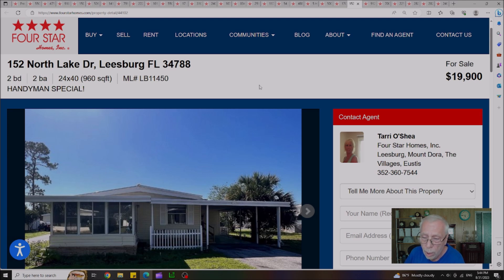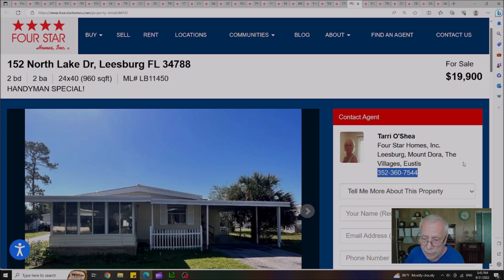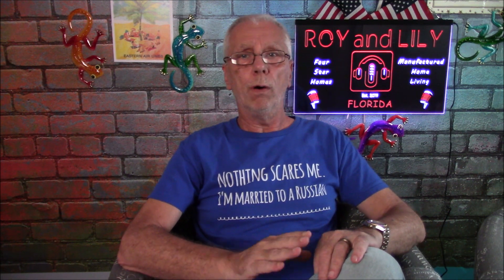What I'm suggesting you do before you even make an offer on this house is give Terry a call. Her phone number is 352-360-7544. Talk to Terry — there's a lot going on with the executor, and Terry can explain the full situation. We both agreed the seller needs to sell this house right now and get out from under it. Bring any offer to the table, no matter how ridiculous you might think it is. Feel free to give Terry a call, or give me a call — and if you call Terry, let her know you saw it on Roy and Lily's YouTube channel.